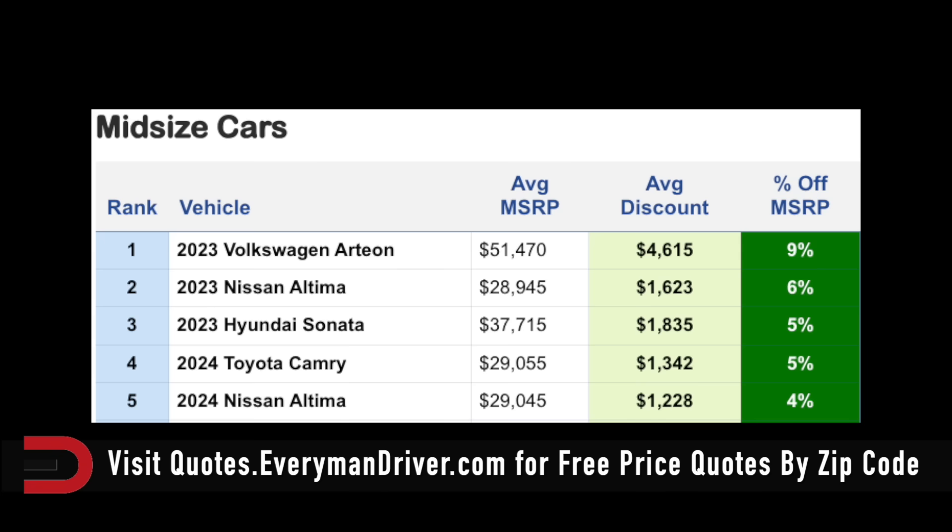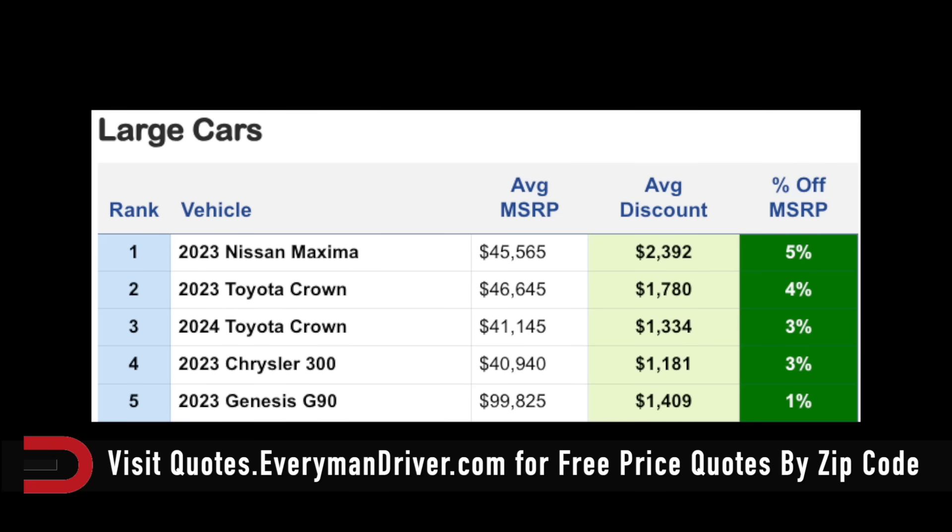Larger vehicles: the Toyota Crown is a 3% discount for the 2024 and a 4% discount for the 2023, with average savings between $1,300 and $1,700. And the Nissan Maxima is 5% off, with an average discount of $2,400.